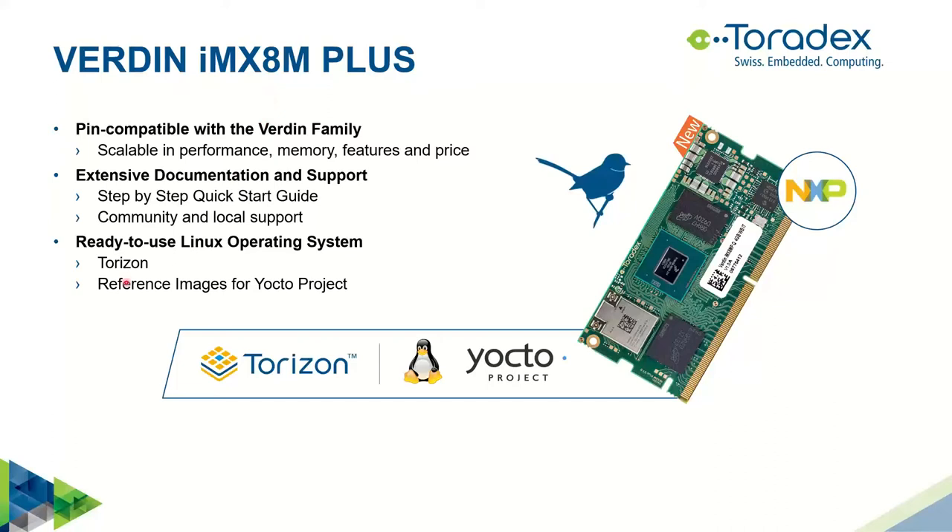With Toradex's system-on-modules you also get extensive documentation including step-by-step guides, so you don't need to learn every detail — just follow the guide and focus on your key problems. There is community and local support if you run into issues. On the software side, Toradex provides the operating system out of the box — the recommended option for proof of concept is Torizon. We also have a reference image for the Yocto Project if you want deep customization already in the POC phase.